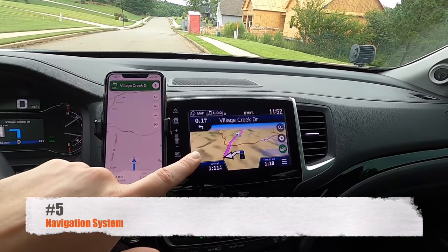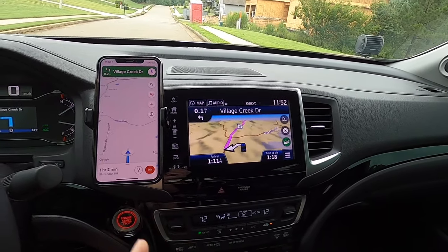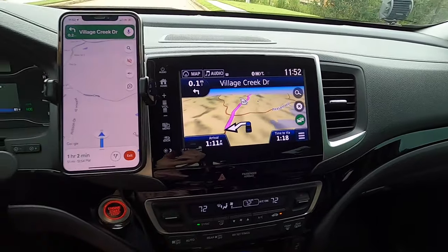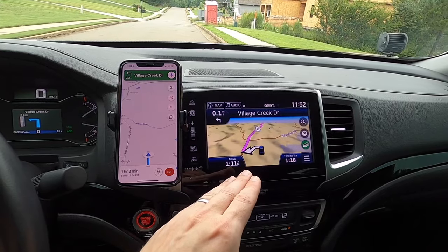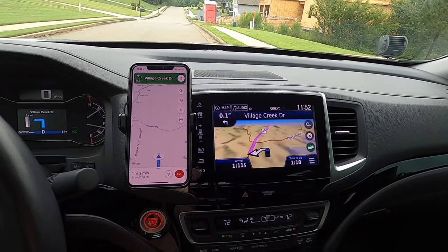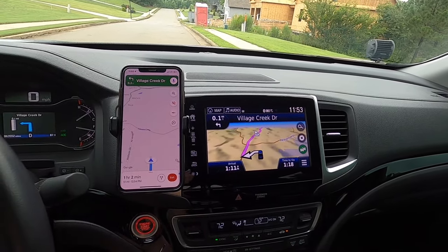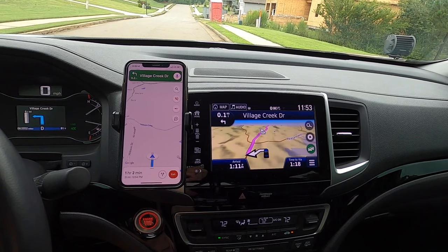Number five is the navigation system. It's a decent system and currently up to date, but when compared to Google Maps it is subpar. Google Maps estimated one hour and two minutes to my destination in Tennessee, while the Honda nav estimated one hour and 18 minutes. It frequently takes me the longer route instead of the most direct path, adding unnecessary miles to the drive. It will accurately get you to your destination, but it's a hit-and-miss system overall.